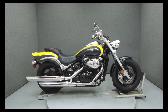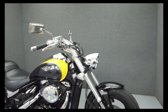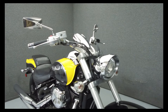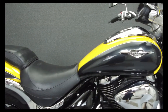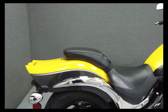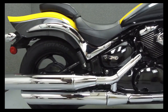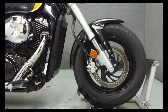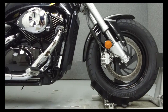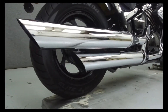Hey everyone, this is Keegan from National Power Sports. Today we're going to take a look at this 2008 Suzuki M50 Boulevard with 16,514 miles. Powered by an 805cc V-twin engine with a 5-speed transmission, the M50 puts out 46 horsepower at 6,200 rpm and 43 ft-lbs of torque at 3,300 rpm.